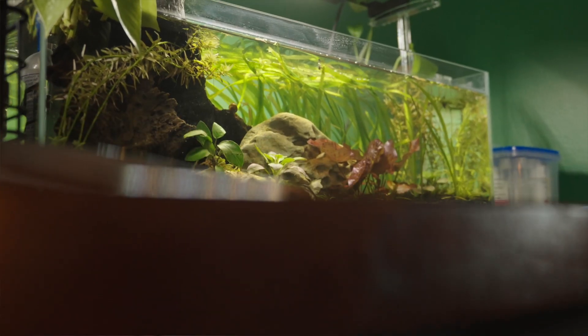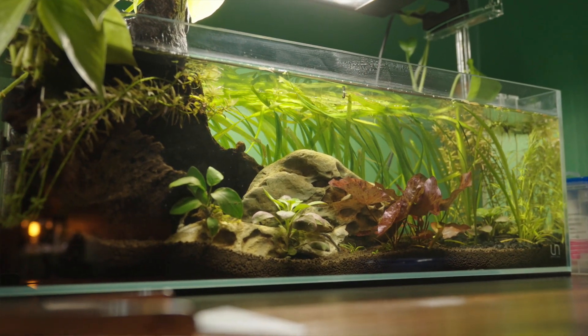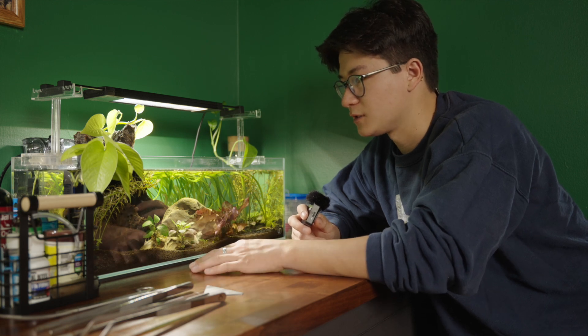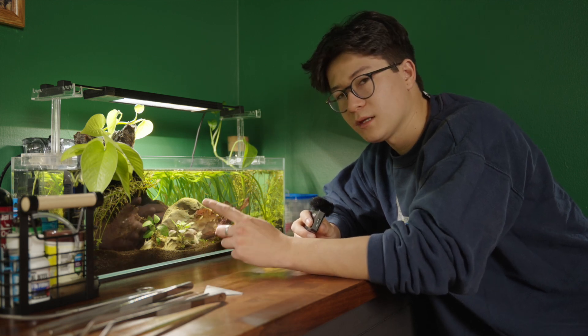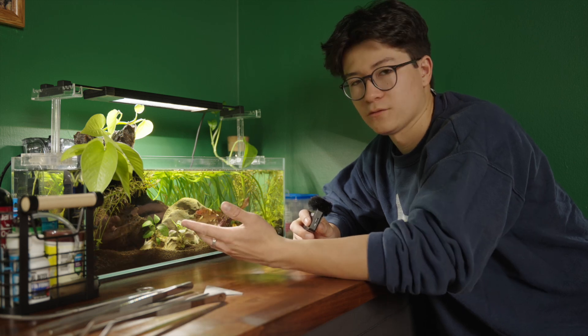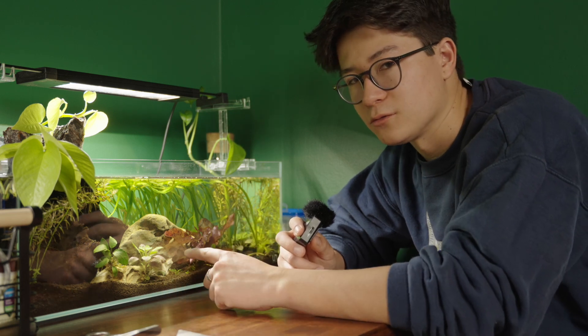As much as I love this tank, I kind of want to scrap it and do something bigger. I want to keep the same composition but scale it up, essentially. The reason is that honey gouramis can be by themselves, but I kind of want to get two more so he doesn't get bored. If I'm going to scrap any of my tanks and rebuild, it's probably going to be this one.